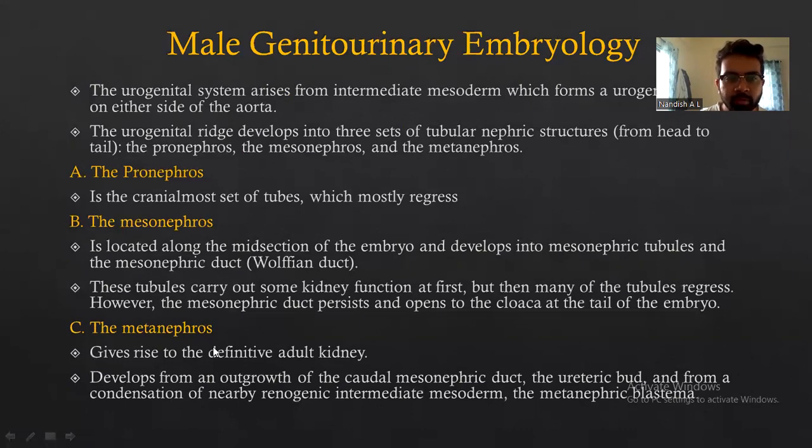The mesonephros is located along the midsection of the embryo and develops into mesonephric tubules and mesonephric ducts. These tubules carry out some kidney function at first, but then many of the tubules regress. However, the mesonephric duct persists and opens into the cloaca at the caudal end of the embryo. The metanephros gives rise to the definitive adult kidney.